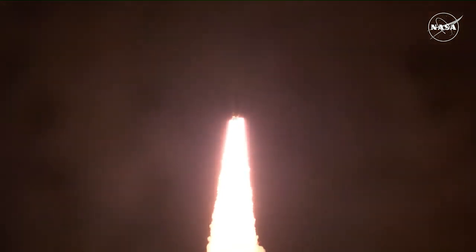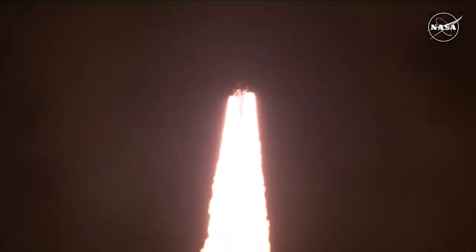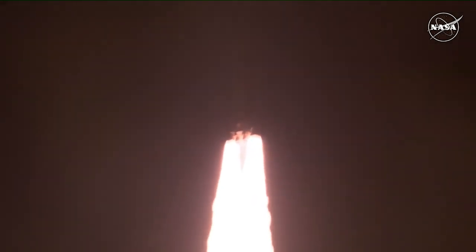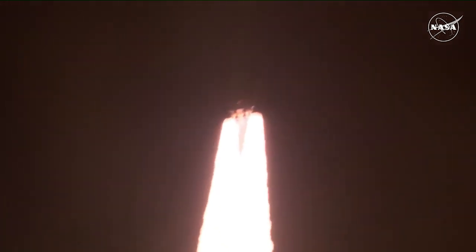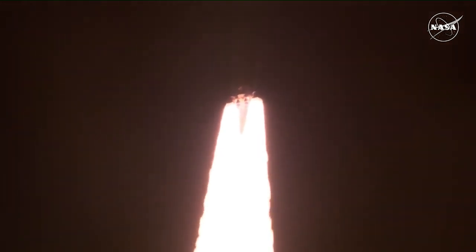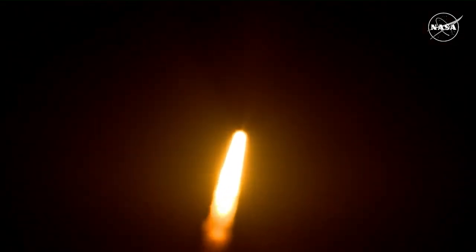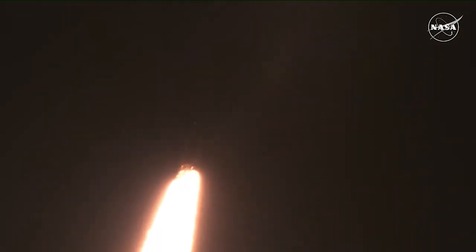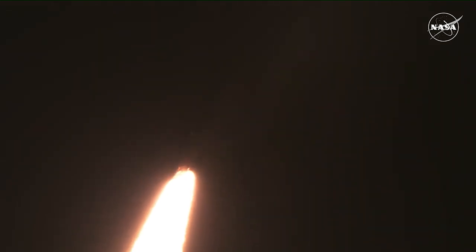All four RS-25 engines on the core stage and two solid rocket boosters now propelling the vehicle at 128 miles per hour. Hearing good control on the roll from teams at Mission Control Houston — all good calls so far. Now 30 seconds into the flight of Artemis 1. First milestone will be for the vehicle to pass through Max-Q in about 1 minute and 9 seconds into launch — the greatest period of atmospheric force on the rocket.